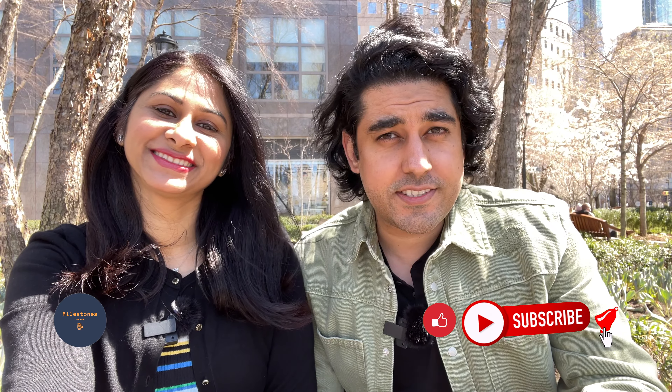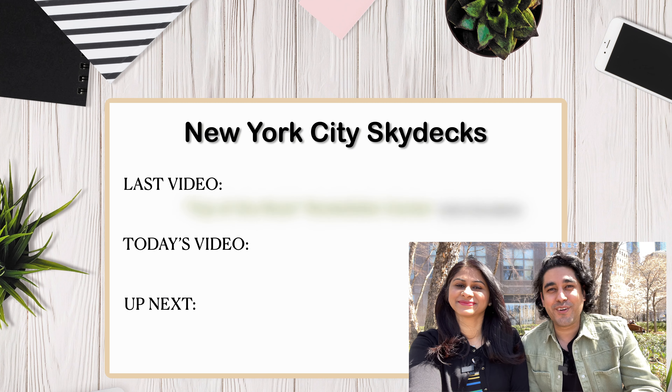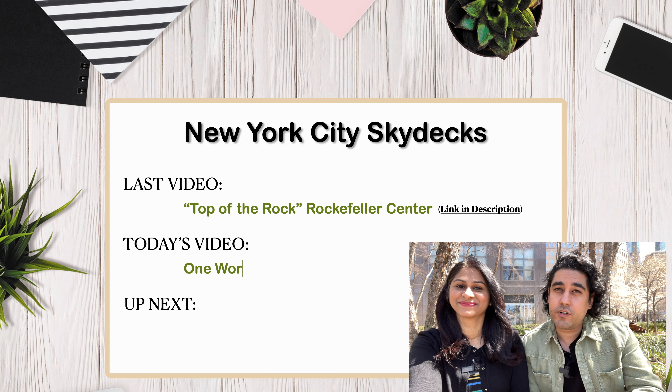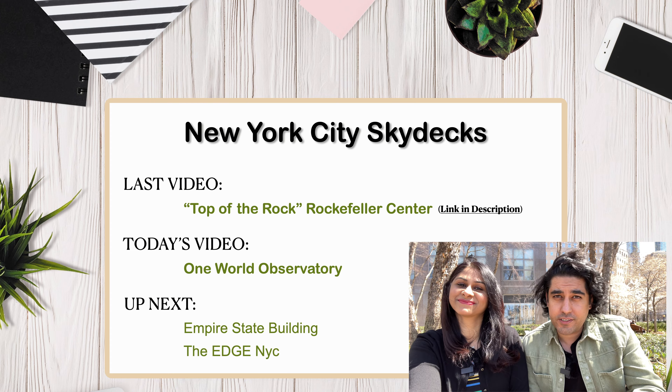Hey everybody, hope you all are doing well. We are Meghna and Rahul and welcome to Wildstorms. This is the second installment of our NYC Skydeck series and today we are in downtown Manhattan and we are going to be visiting the One World Observatory, which is the highest observatory in the United States and in fact in the entire Western Hemisphere.